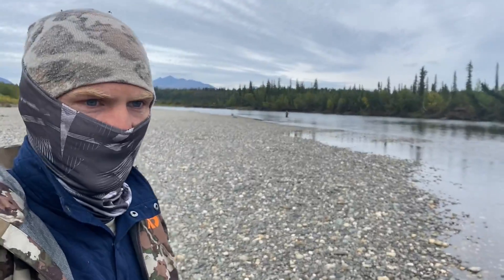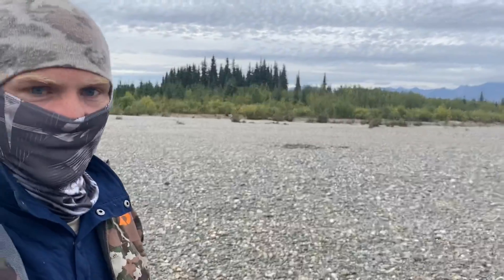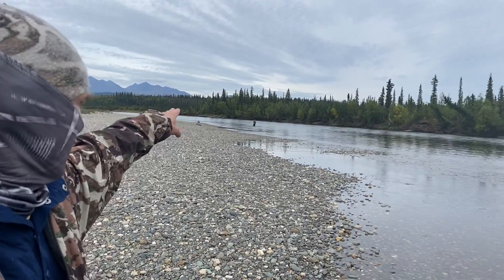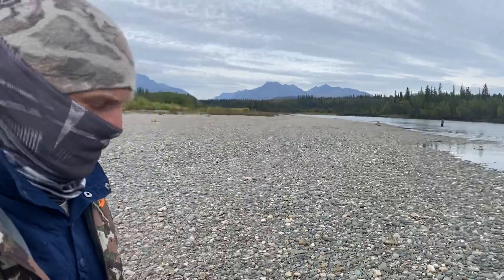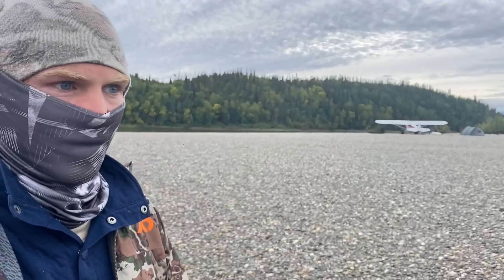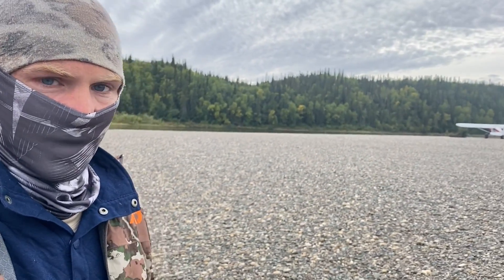I think probably between Danny and I, we've caught close to 100 in the last 24 hours — pretty awesome. You can see just up to the northeast there is kind of the Gates of the Arctic National Park, so it's pretty cool. And this is a designated scenic river in Alaska, the Kobuk River. Pretty amazing.